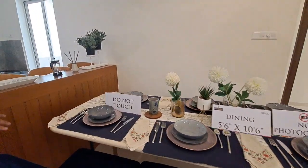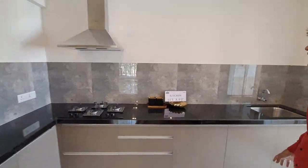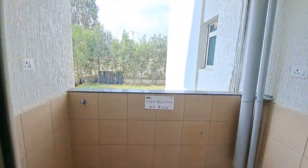This is your beautiful dining area, size 11 by 6, where you can easily seat 8 to 10 people. This is your open L-shaped kitchen, size 11 by 8, where you are getting a complimentary kitchen trolley.